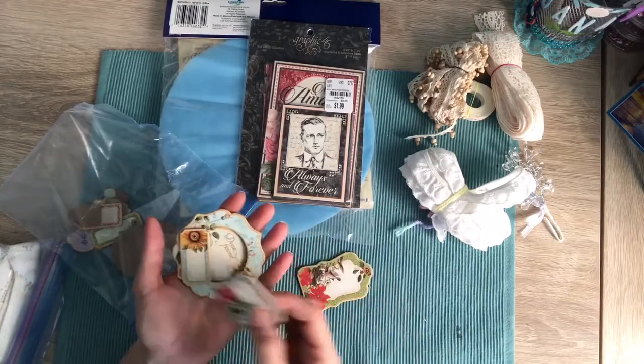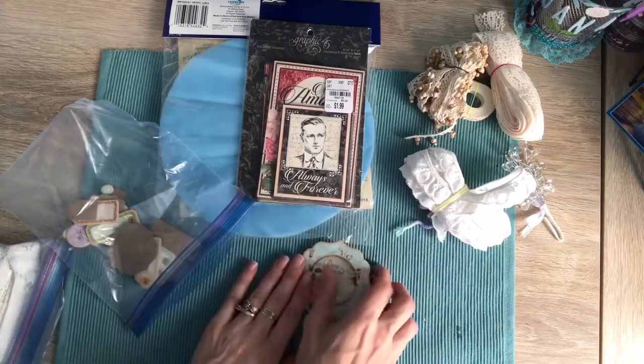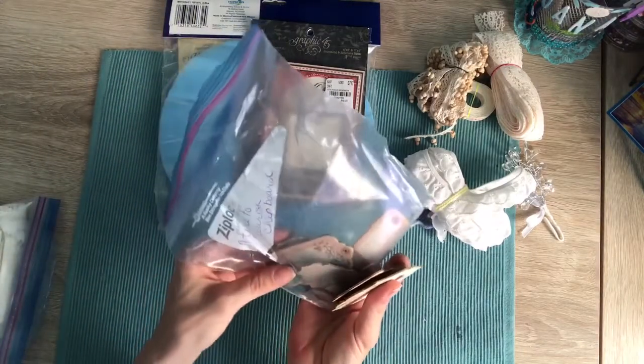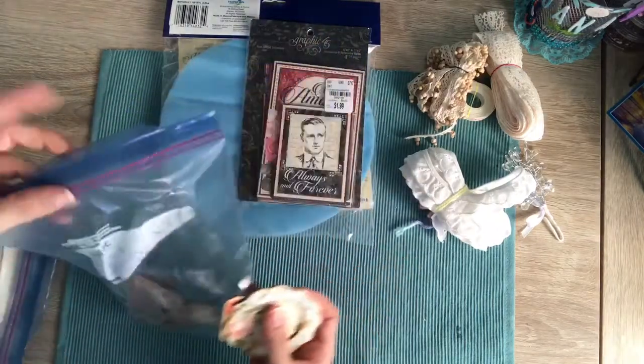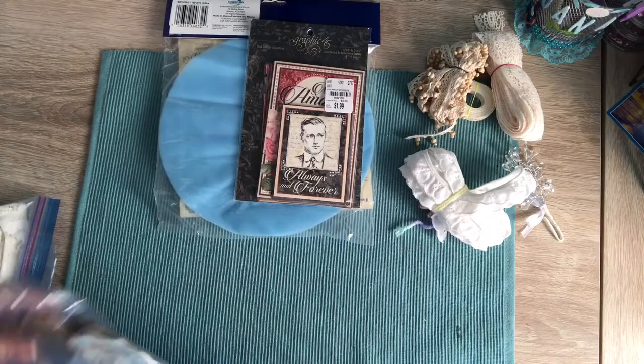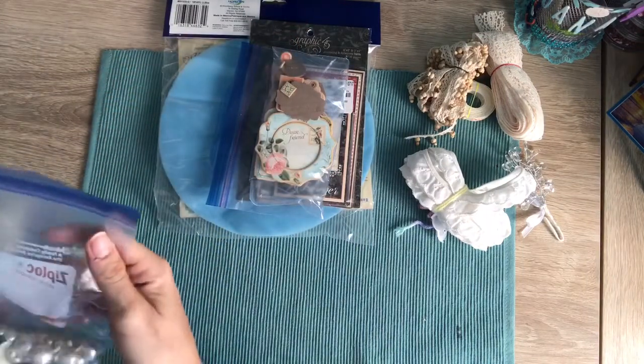And these are all chipboard pieces — look at how cool these are, all different. Those are so cool. And then there's tons of them in here — the 'Time to Flourish' chipboards. She had to take more of the package so they'd fit. How cool is that? Thank you, thank you, that is so sweet of you.